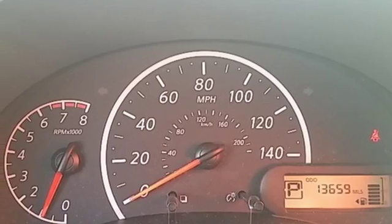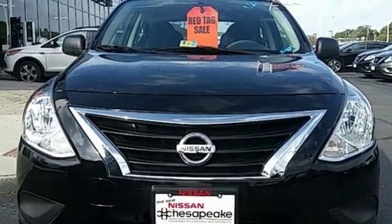If you value exceptional economy, reliability and versatility, then this Versa is for you. Check it out today.